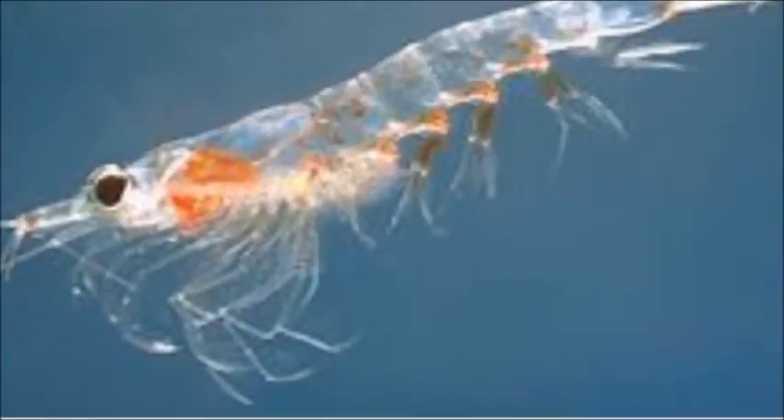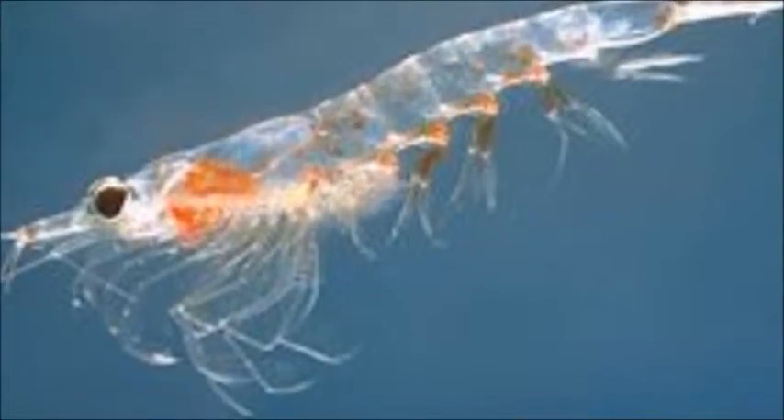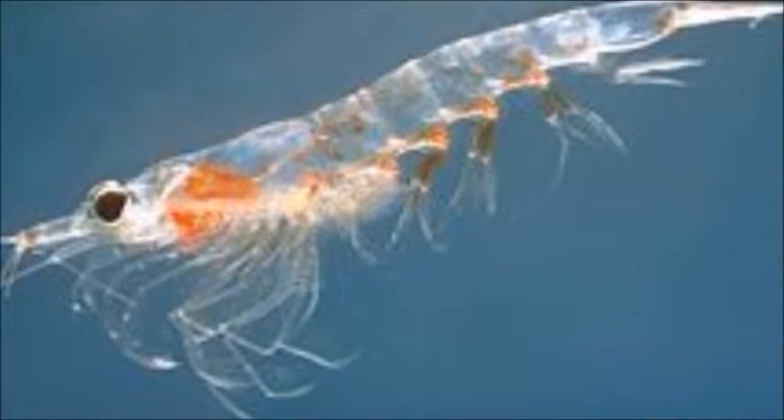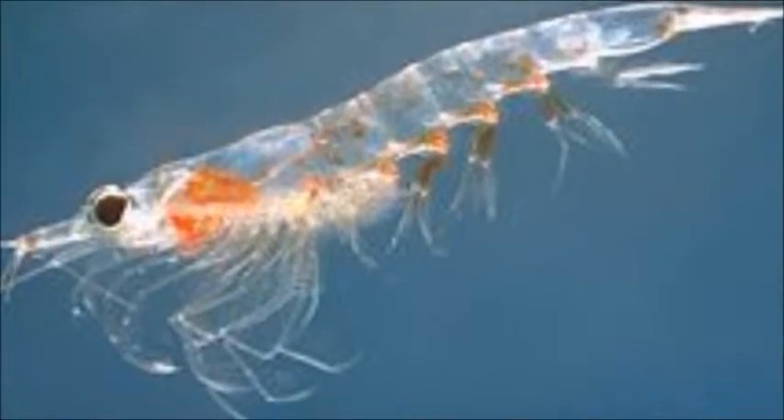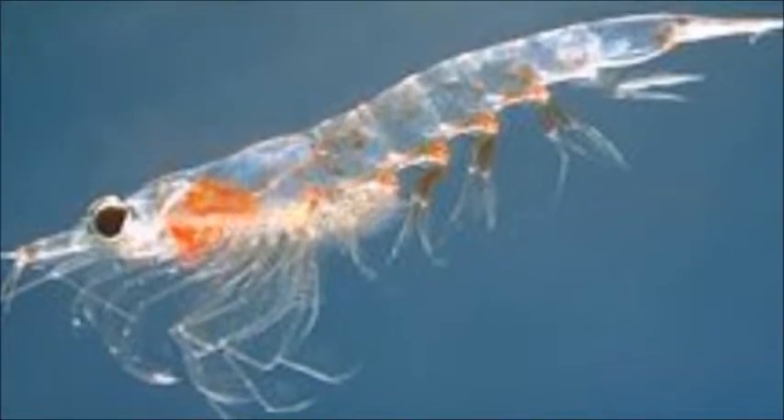Moving on to a larger specimen of the ocean, there is the krill. The krill has evolved very effectively according to its environment, as it has three segments to its body: the head, also known as the cephalon, thorax, and its abdomen, helping it to move quicker. It has two pairs of legs for swimming, and several pairs for grooming and feeding.